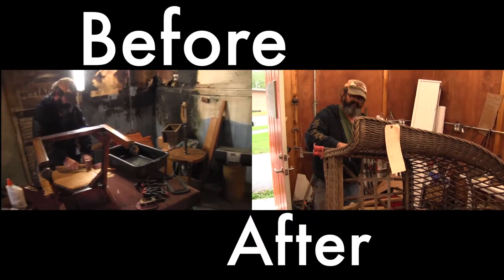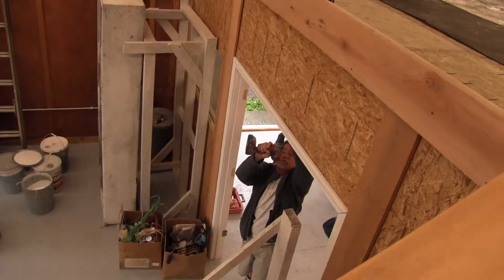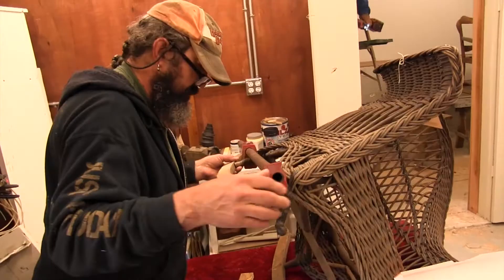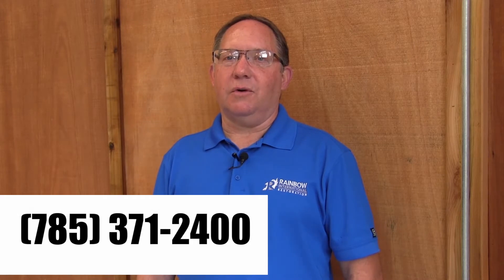Rainbow International Restoration of Northeast Kansas prides ourselves on using local talent during these types of projects. And we think, along with Mike, that he has a pretty fantastic facility at this point, and his guys are very excited to get back to work. Again, I'm Steve Berger with Rainbow International Restoration of Northeast Kansas. We restore, you recover. For more information, call us 24-7 at 785-371-2400. Thank you.